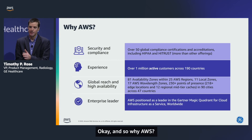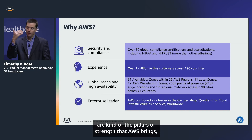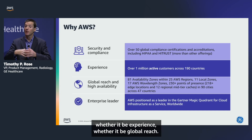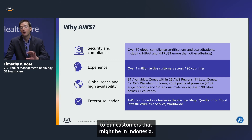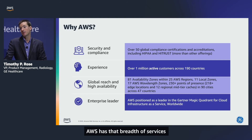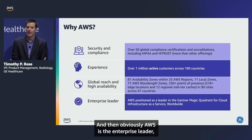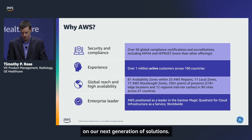Why AWS? GE is very excited about the pillars of strength AWS brings: security and compliance, experience, and global reach — the ability to offer cloud solutions to customers in Indonesia, Japan, Europe, and beyond. AWS has that breadth of services to bring new technologies globally across the world. AWS is the enterprise leader, a trusted partner, and somebody that's going to help us scale on our next generation of solutions.